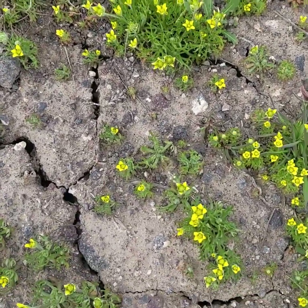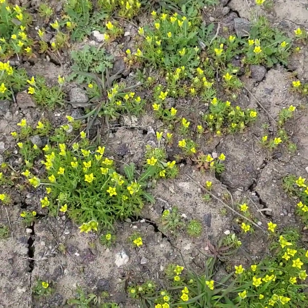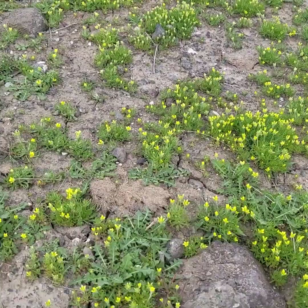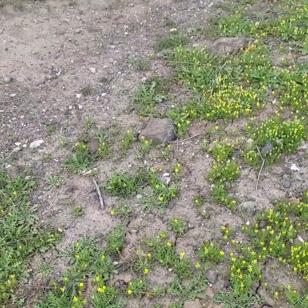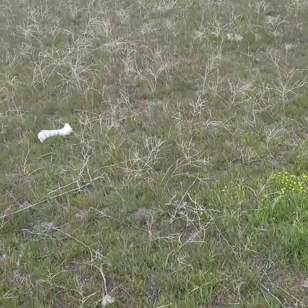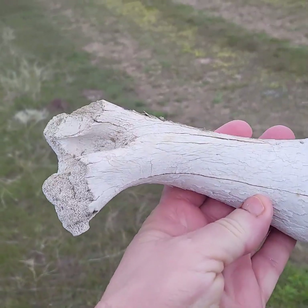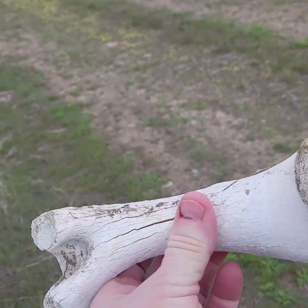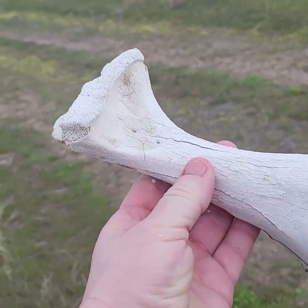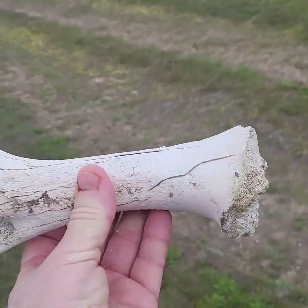Look at these little yellow flowers. Dropped my water. It's so cool — spring, springing. Ooh, what's that — a bone? It is. That's a big bone, guys. Holy moly. It's pretty bleached, so it's been out here a long time. Looks like a femur, based on the size.